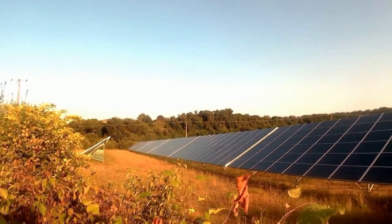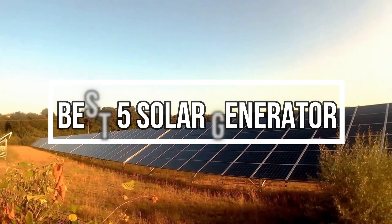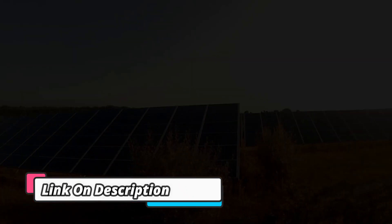Welcome to my channel. In this video I will show Global Version Original, brand new top best selling solar generator products on AliExpress, with discount price. Check the discount price and buy from the description link below.